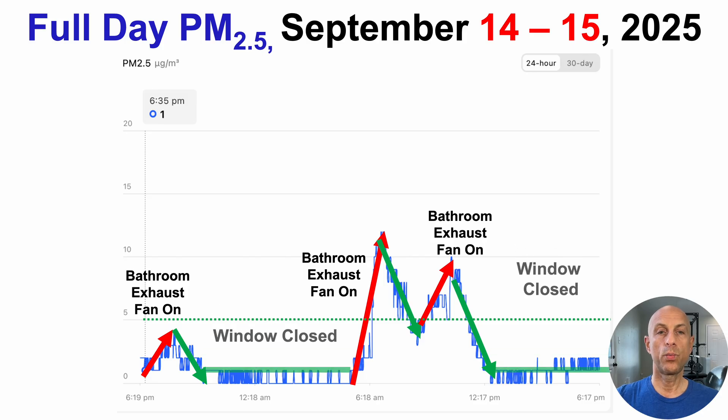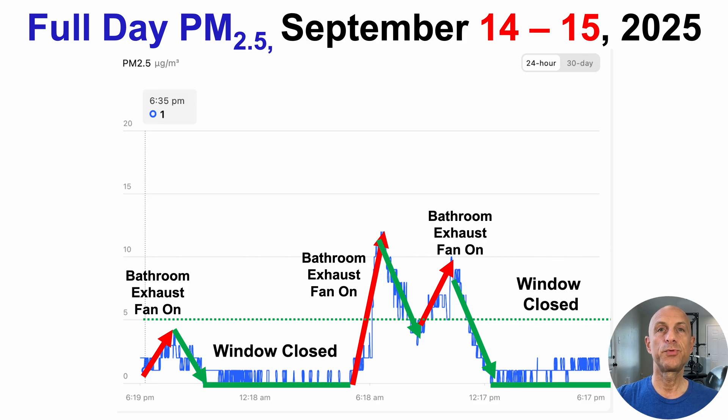Fortunately, when the windows were closed, PM2.5 in the house was almost non-existent — at most one microgram per cubic meter — which again helps keep the full-day average below the five microgram per cubic meter threshold.